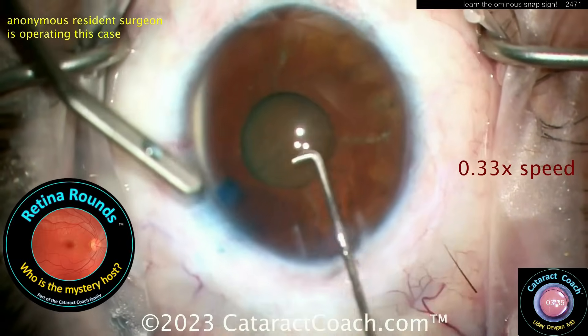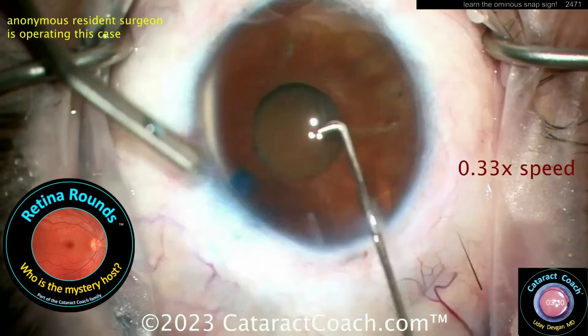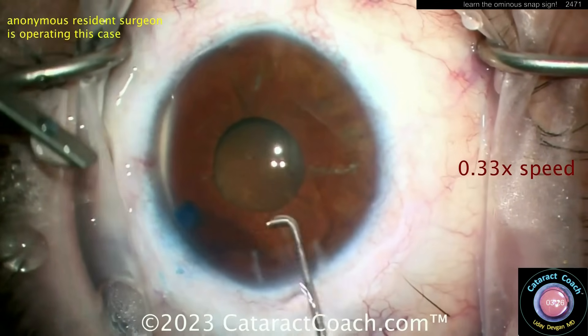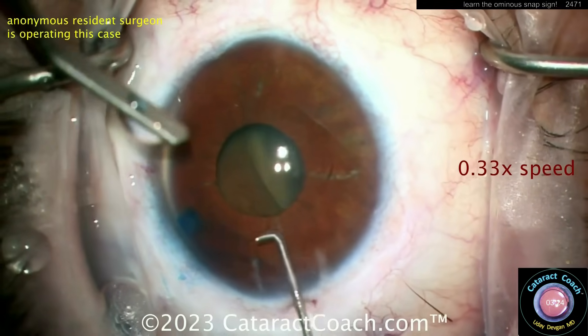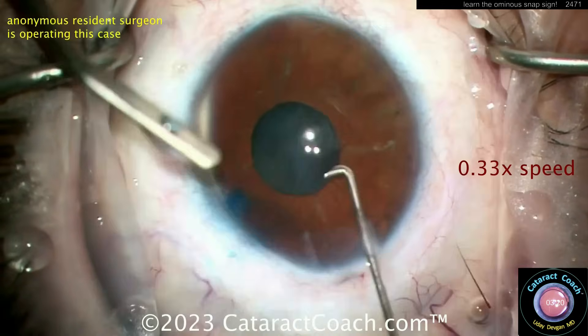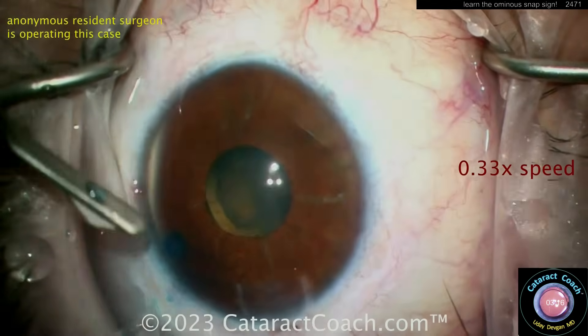Look at this maneuver — denial, denial, denial — pushing the nucleus back with the cannula. That's not going to really work. You need to call your retina specialist. We have a sister channel called retinarounds.com coming March 2025 — great material for general ophthalmologists and retina specialists alike. You can pretend all you want here, but you need help.